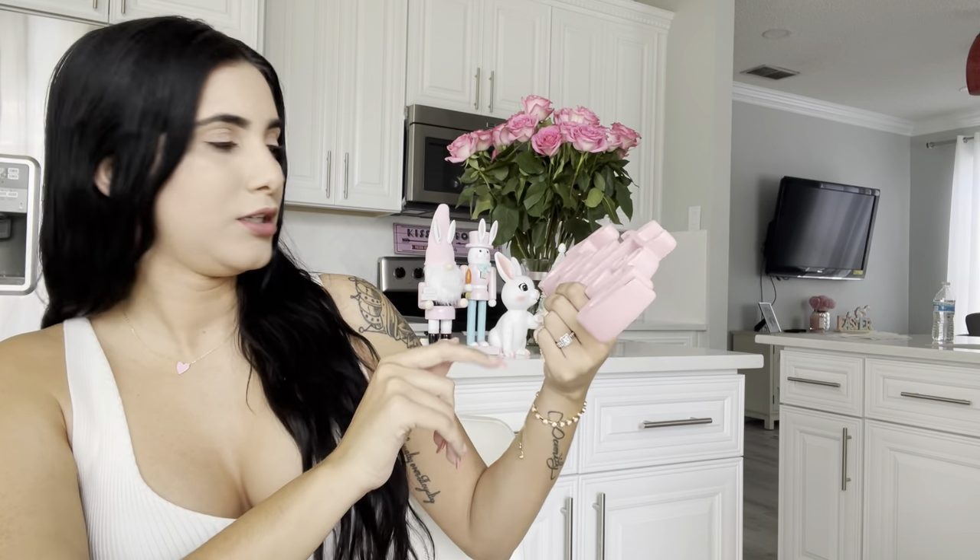This next item is from Hobby Lobby — it was $7.99 and I got it early in February when they were already putting out Easter stuff. It says 'Easter' in cursive letters and it's pink, so I love that.